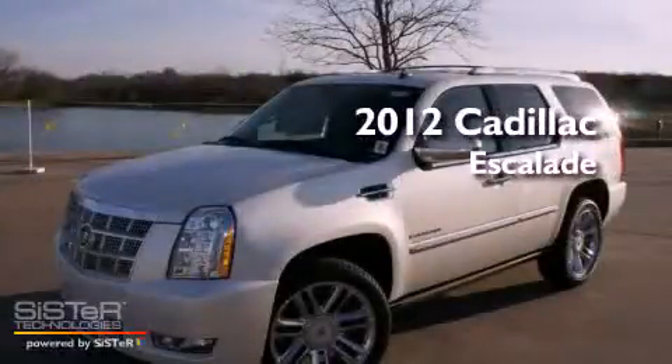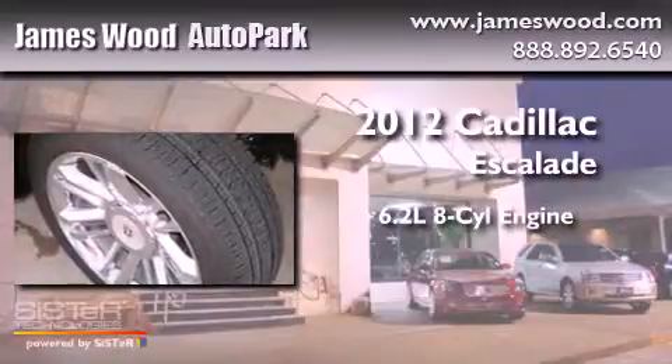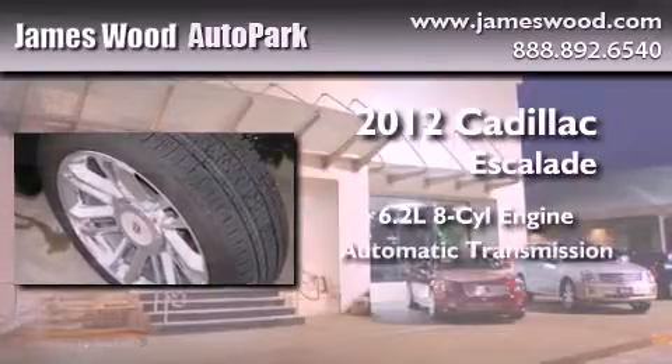This is a brand new 2012 Cadillac Escalade. It has a 6.2 liter 8-cylinder engine and an automatic transmission.